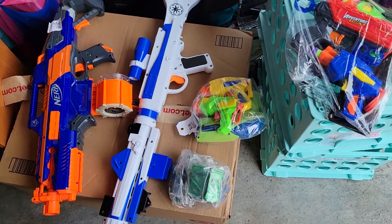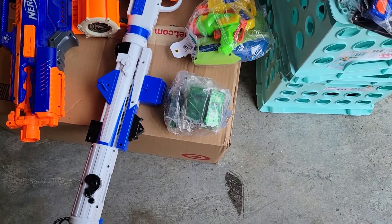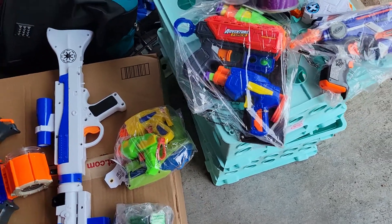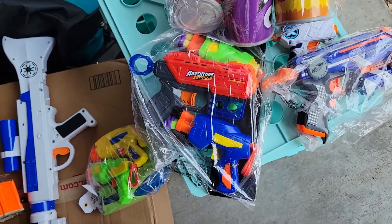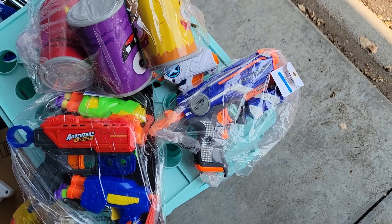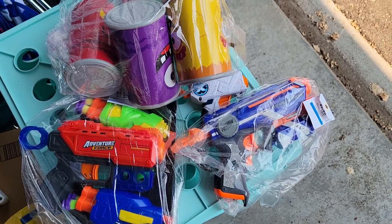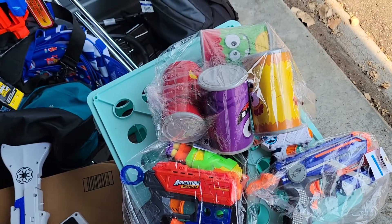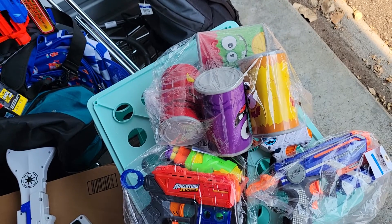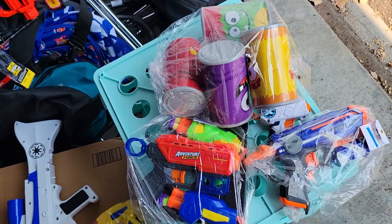A little baggie with a couple Tech 3s. A little baggie with some flag football flags. Another bag with Tech 3s, and a Kickback. Fire Strike. A little X-shot single-shotter. And some colorful cans — I'm guessing these are Oriental Trading or something... just Target cans. Pick those up as well since they were cheap.